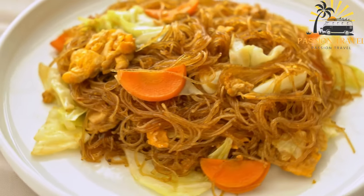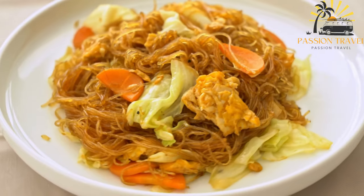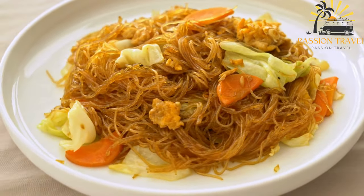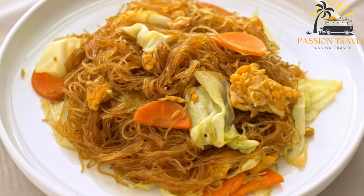Balalit is a beloved traditional Yemeni dish enjoyed by people of all ages. It is often served with tea or coffee and is a satisfying and comforting treat. It is a great example of the sweet and flavorful cuisine that Yemen is known for, and a must-try for anyone visiting the country.